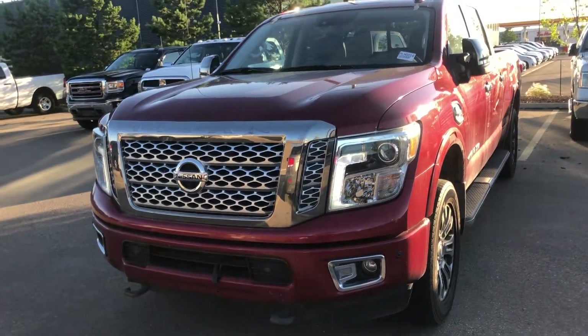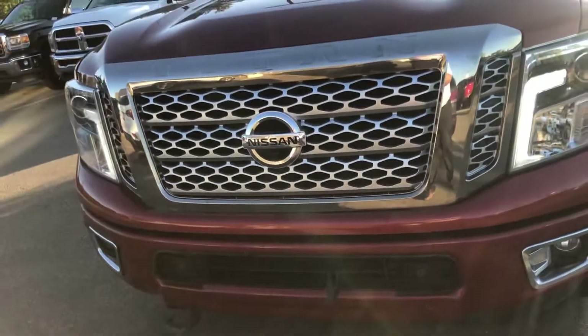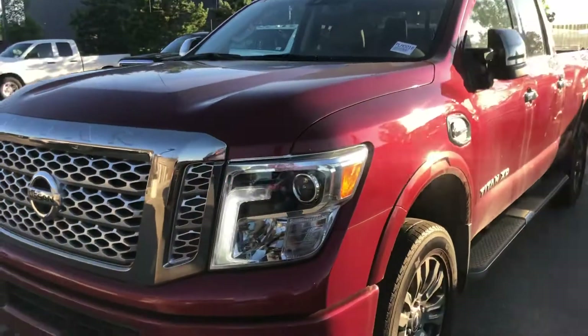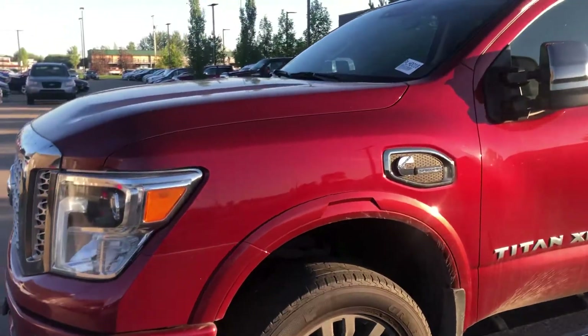Hi, this is Bob from Spruce Grove Hyundai. Wanted to do a quick walk around video of the 2016 Titan XD that we have here. This one's got the Cummins turbo diesel in it.